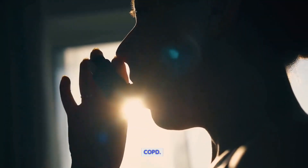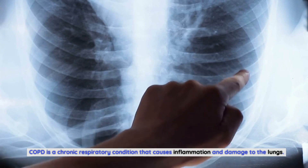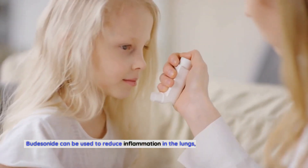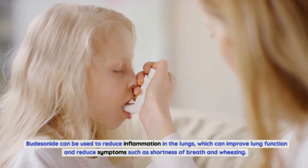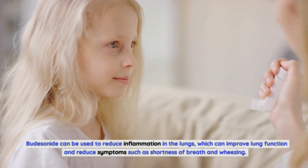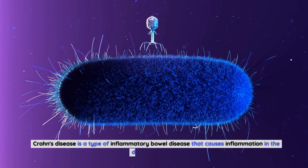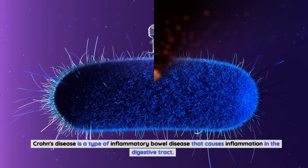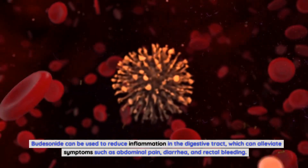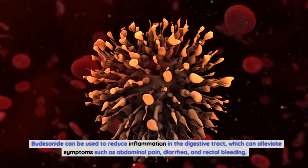COPD is a chronic respiratory condition that causes inflammation and damage to the lungs. Budesonide can be used to reduce inflammation in the lungs, which can improve lung function and reduce symptoms such as shortness of breath and wheezing. Crohn's disease is a type of inflammatory bowel disease that causes inflammation in the digestive tract. Budesonide can be used to reduce inflammation in the digestive tract, which can alleviate symptoms such as abdominal pain, diarrhea, and rectal bleeding.